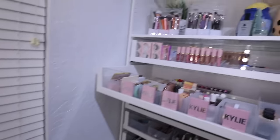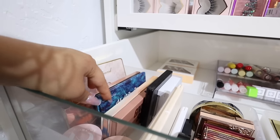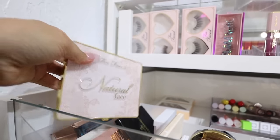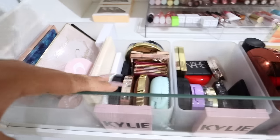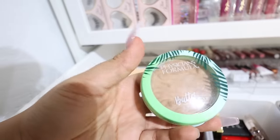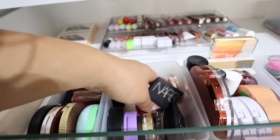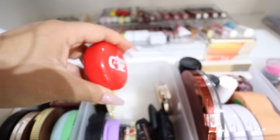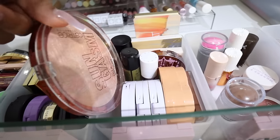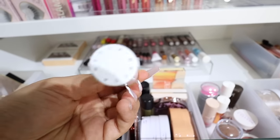This is where I keep my face palettes - ones that have an all-in-one thing like blush and bronzer - and I also have some Morphe ones. In the next container I have all my bronzers; my favorite smells amazing, like you're on vacation. I have Cover FX and some Too Faced as well. This is my blush container - it's a PR and smells amazing. The next one has all of my highlighters, including a body highlighter. The Becca highlighter is so good, especially for a no-makeup makeup day.